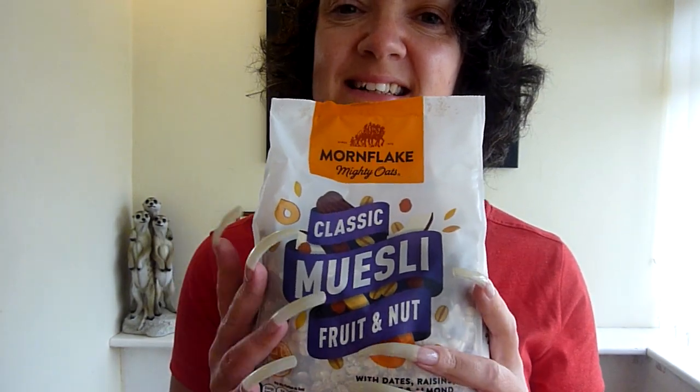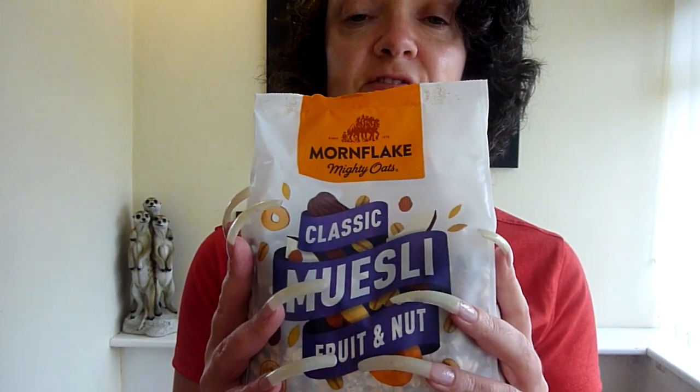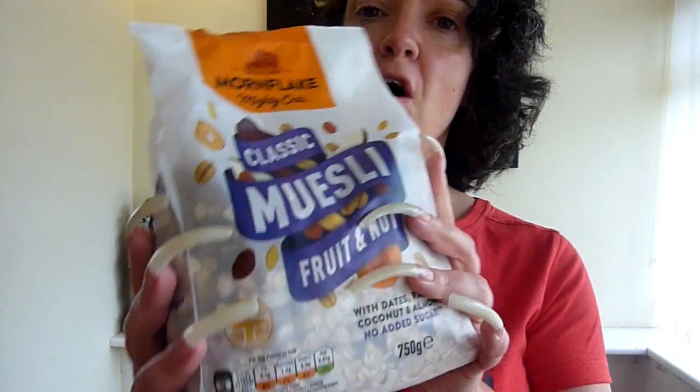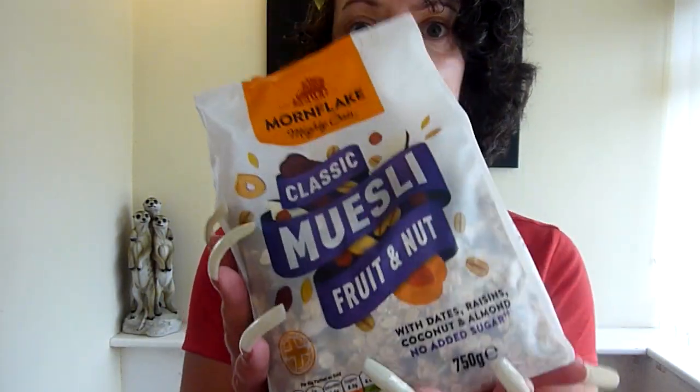Hello again. Got another review from Amazon today — this is from Amazon UK. My review of muesli: Classic Fruit and Nut from Mornflake Mighty Oats. This is a 750 gram bag.